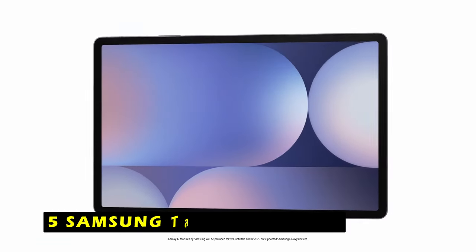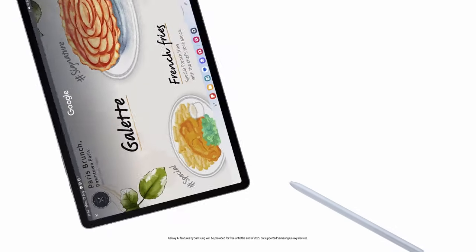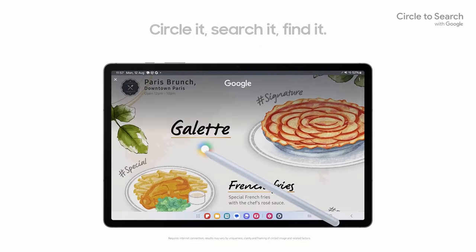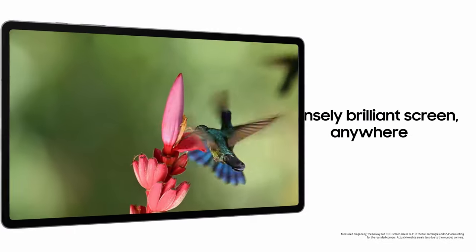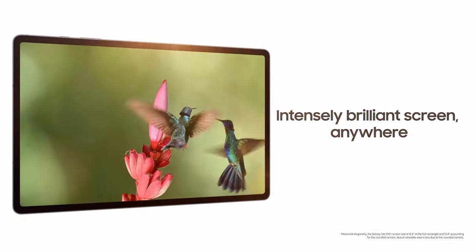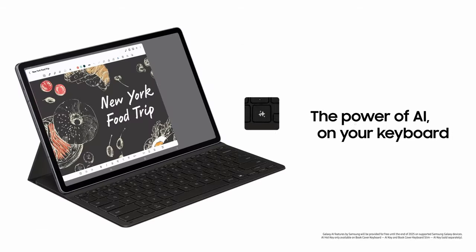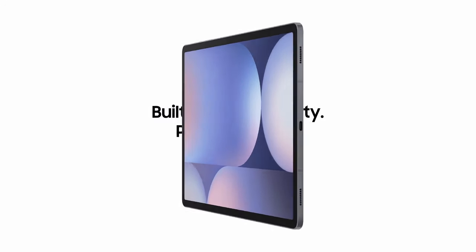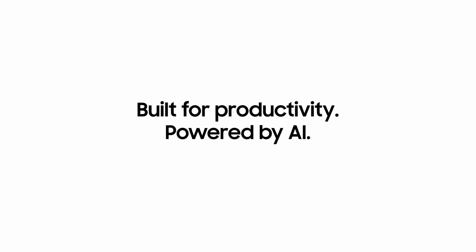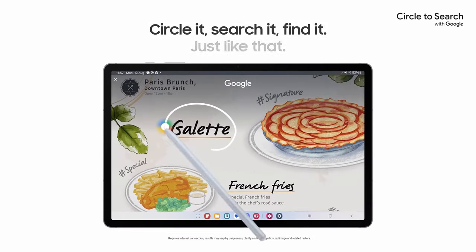At number 5 is the Samsung Galaxy Tab S10 Plus 12.4-inch — a powerhouse tablet perfect for work and creativity. Featuring a 12.4-inch Dynamic AMOLED 2X display, it offers stunning clarity with reduced glare, making it ideal for use in various lighting conditions. Whether you're sketching, taking notes, or attending virtual meetings, the tablet's Galaxy AI enhances productivity by organizing and summarizing your content with Note Assist.